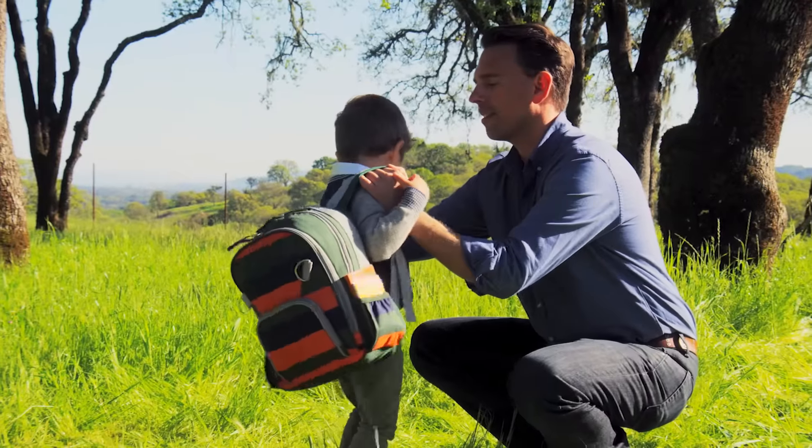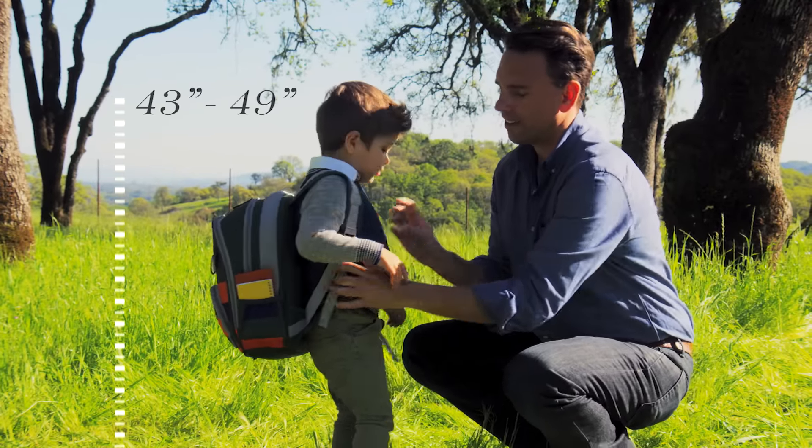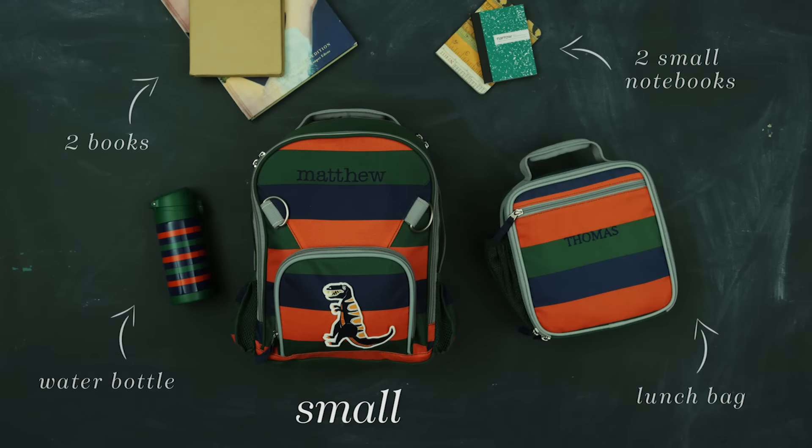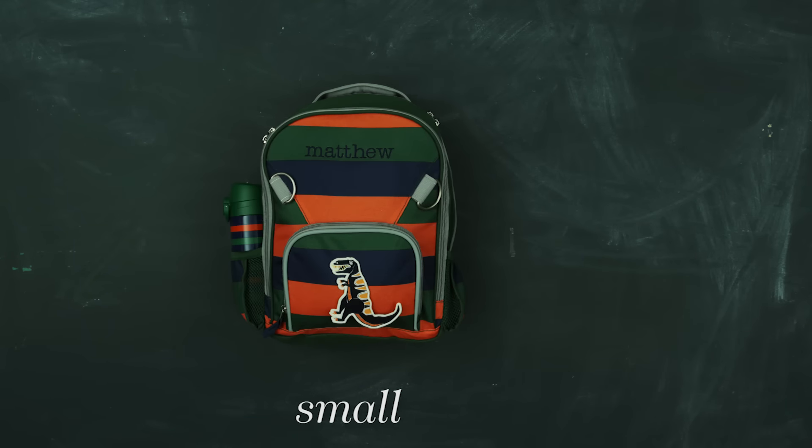Our small backpack is designed for early primary years. It fits a child 43 to 49 inches tall and holds a matching lunch bag, a water bottle, two small notebooks, and two books.